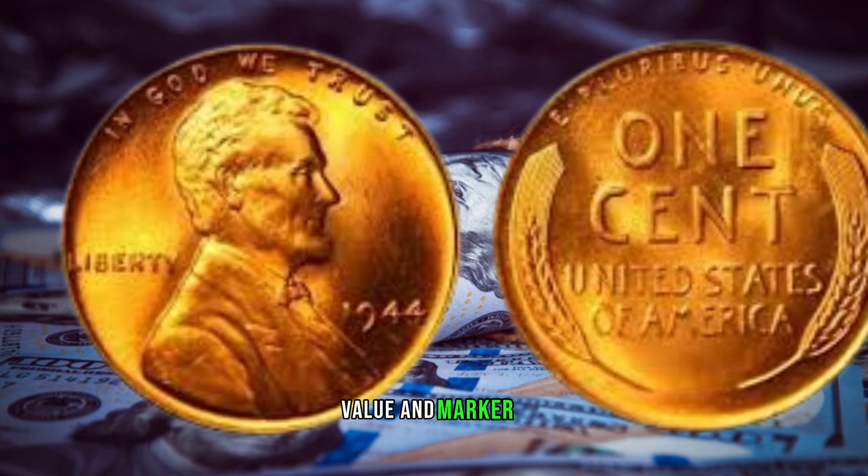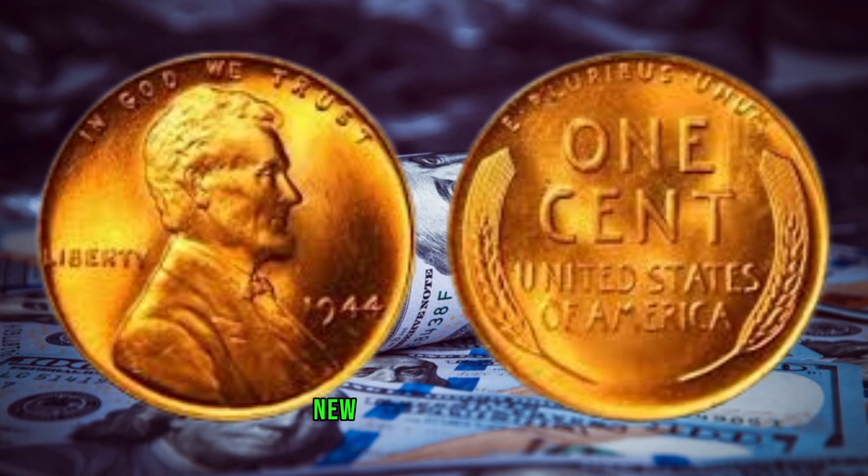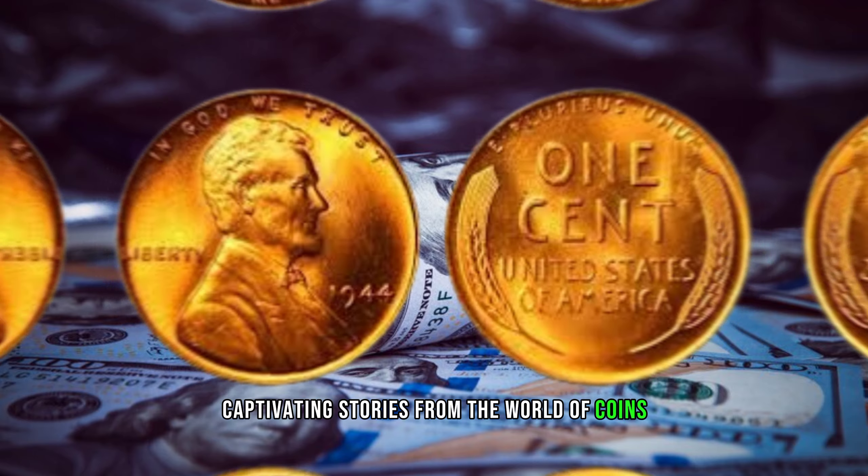This coin's value has been cited at 5 million dollars. Thank you for joining us on this incredible numismatic adventure. Stay tuned for more captivating stories from the world of coins.